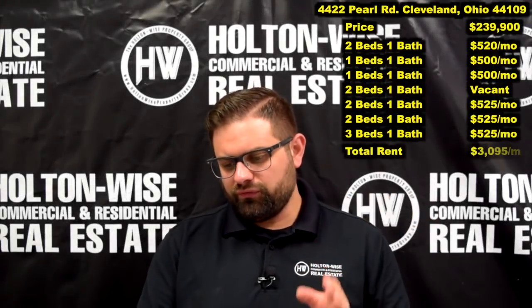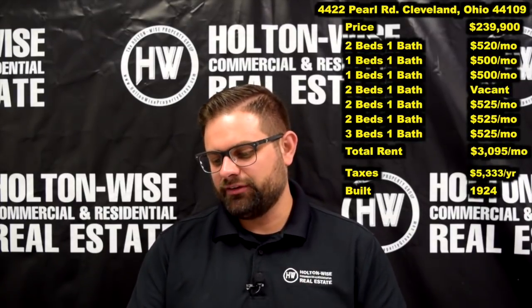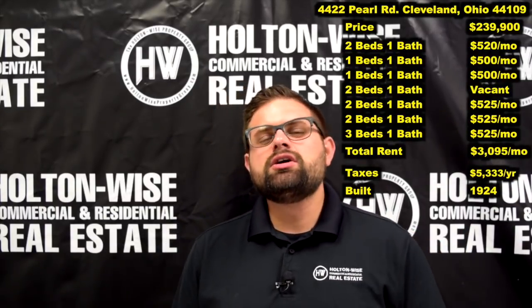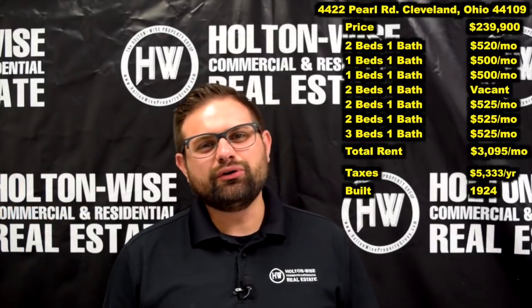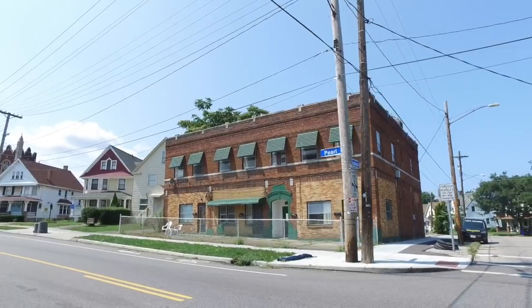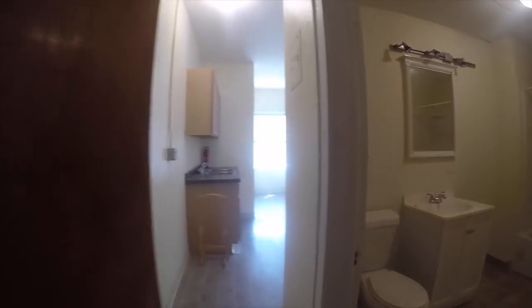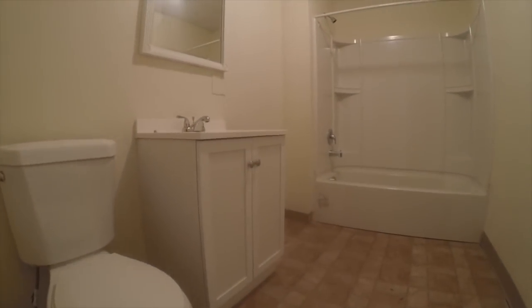The first one, 4422 Pearl Road. I have priced this at $239,900. This is a seven unit apartment building and I'm going to run some footage on the screen here so you guys can take a look at this building while I talk about it. As I said, seven units. The current seller has got six of those units already rented. As you can see from the footage of this unit, it's pretty standard and the current seller has already done the rent ready renovation.